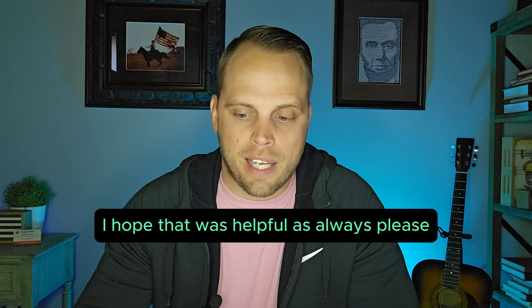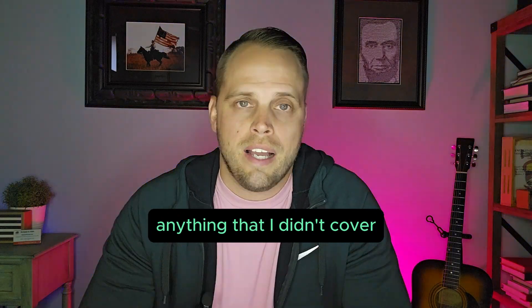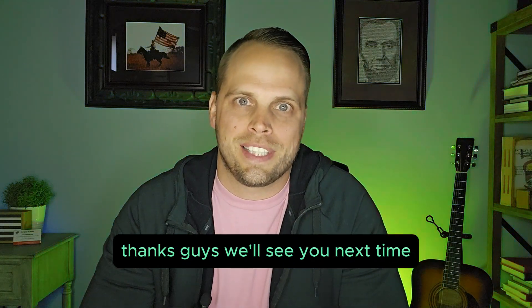Thanks for stopping by — I hope that was helpful. As always, feel free to drop a comment below with any questions or anything I didn't cover. If this video was helpful, please give it a thumbs up and subscribe so we can help more people every single week.